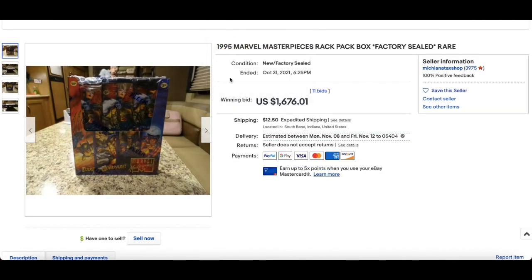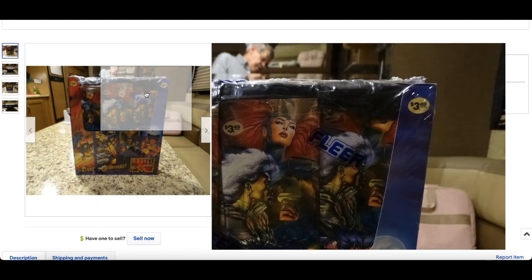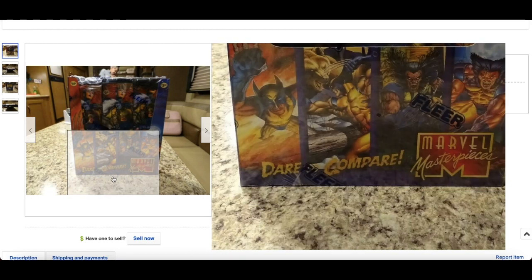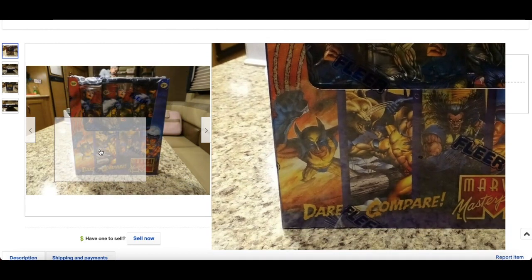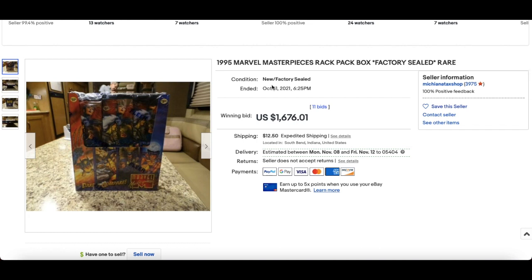In at number 6, this is a mad, mad sealed box: a 1995 Marvel Masterpieces Rack Pack Box, factory sealed. Stunning artwork on this set — $3.49 a pack when it came out, like, what the heck! When I think about 1996 Marvel Masterpieces and the prices those packs and boxes go for nowadays — these are only going to follow suit. $1,676 for this. Sealed wax in general is definitely following an upward trajectory, especially the older sets in particular.